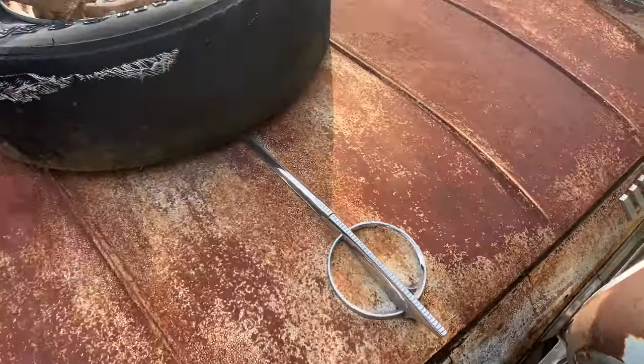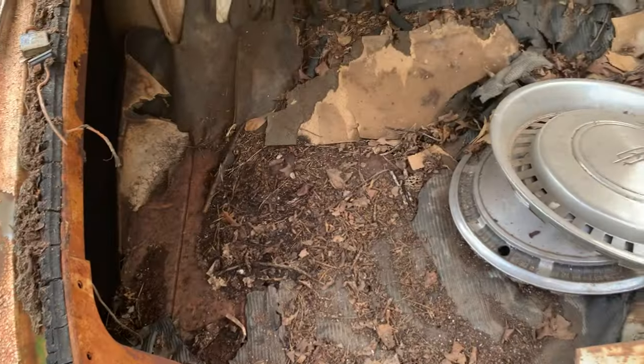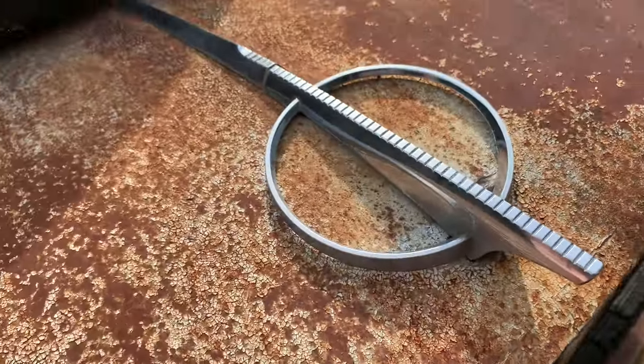Gorgeous. Let me see if I can open this trunk. The trunk's rotted out for sure. Look at this emblem — ain't that nice?